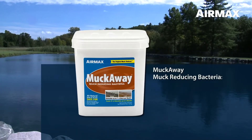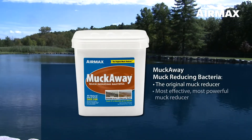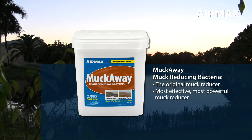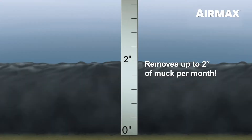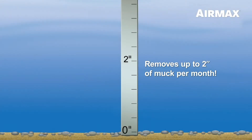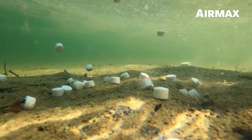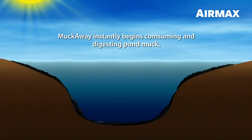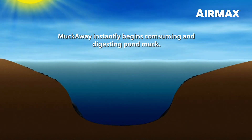MuckAway is the original muck reducer, leading the industry for over 20 years as the most effective, most powerful, and proven solution for muck reduction. MuckAway is so effective it eliminates up to two inches of muck each month. MuckAway tablets sink below the water surface and dissolve, releasing hungry beneficial bacteria that instantly begin consuming and digesting pond muck.